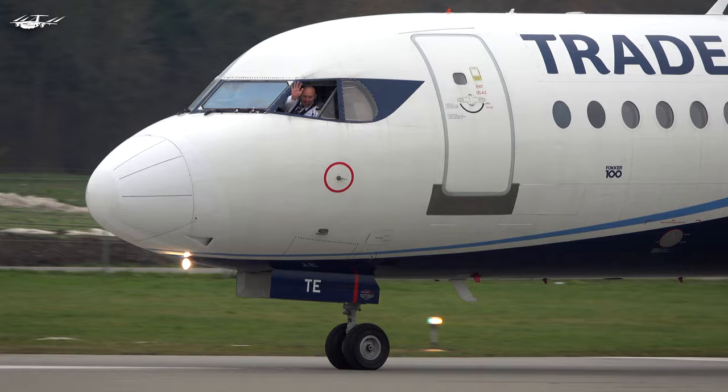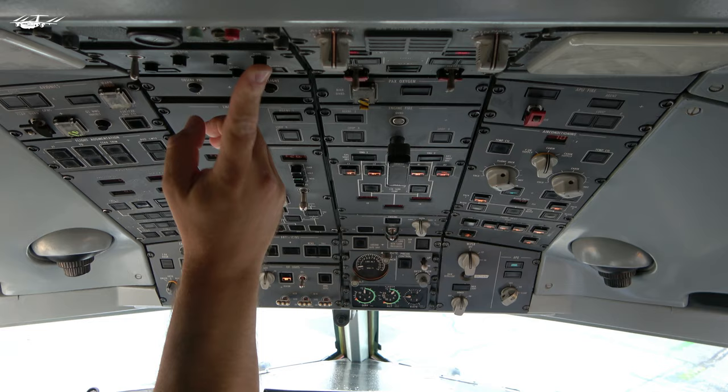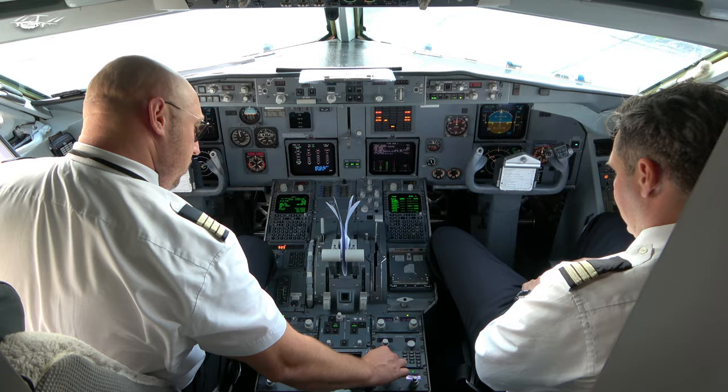Hi and very welcome on board of the Fokker 100. My name is Matt. Today we are going to meet one of the coolest pilots ever. Together we go through the outside check and then make a detailed visit to the cockpit. It's very exciting to see how the crew prepares the flight. I also had the exclusive opportunity to ask the pilot some questions. I hope you will enjoy the video.